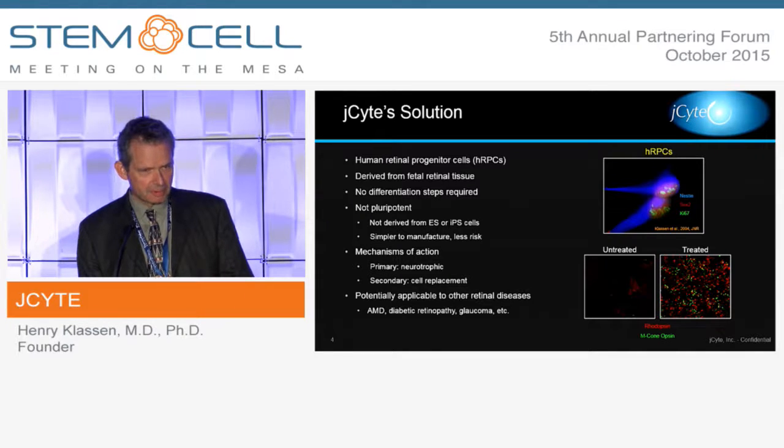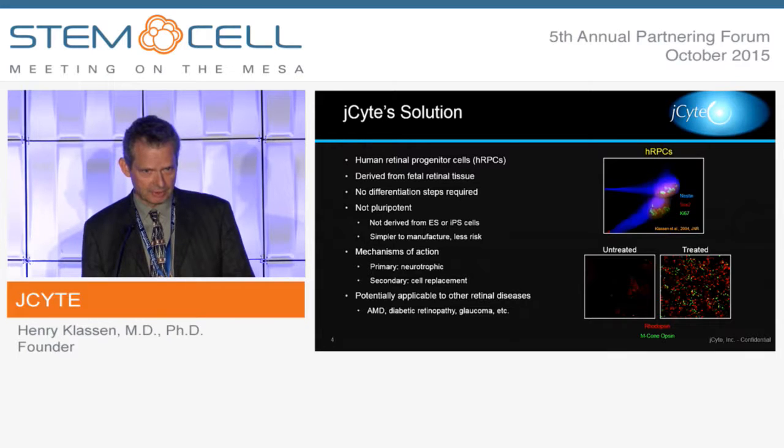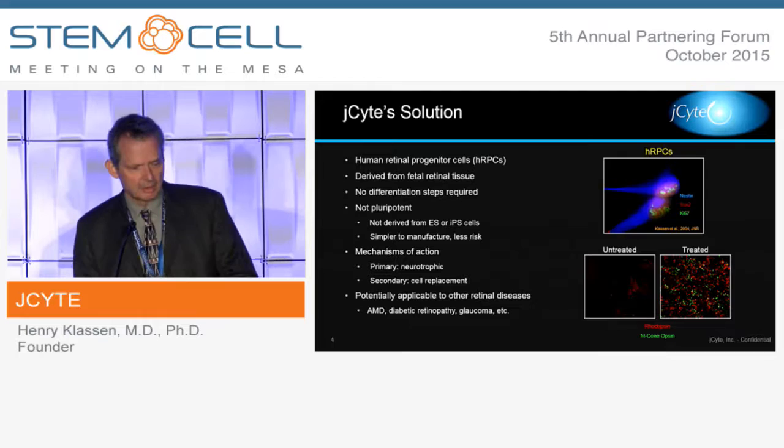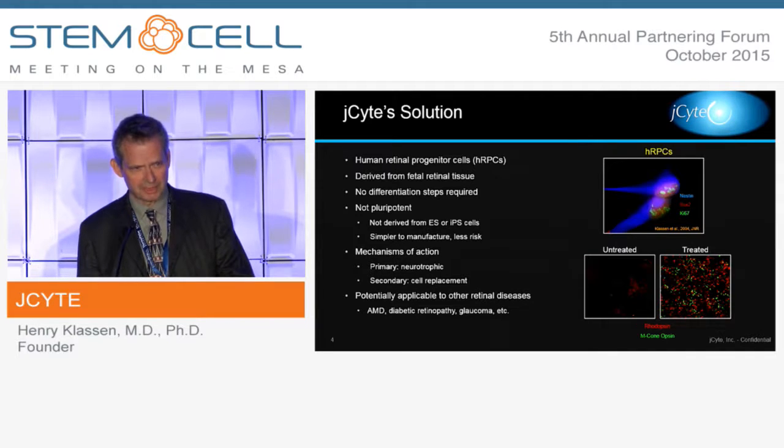Although we see RP as a really perfect risk-benefit proposition, a great clinical low-hanging fruit, and a perfect proving ground for clinical proof of concept, it's also true that this same cell type should have applicability in a whole variety of retinal conditions involving cell loss in the retina.